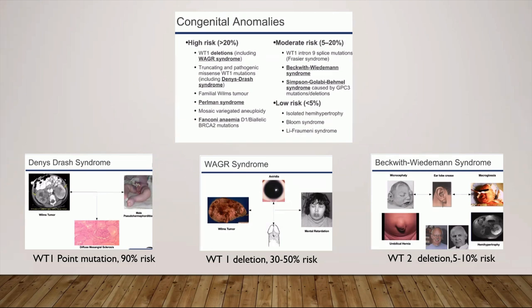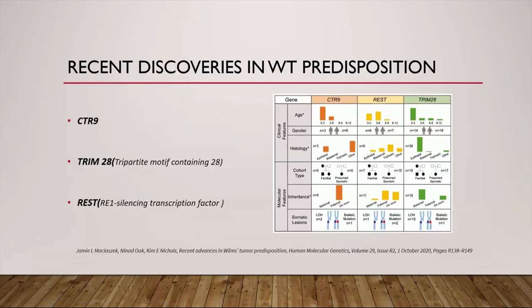Other high-risk syndromes include Perlman syndrome, familial Wilms tumor, and Fanconi anemia. Overgrowth syndromes like Beckwith-Wiedemann syndrome and Simpson-Golabi-Behmel syndrome carry moderate risk. Recently, several reports have described three novel genes — CTR9, REST, and TRIM28 — in which pathogenic germline variants confer an increased risk of Wilms tumor, although the exact mechanism by which these genes contribute to Wilms tumorigenesis is yet to be determined.